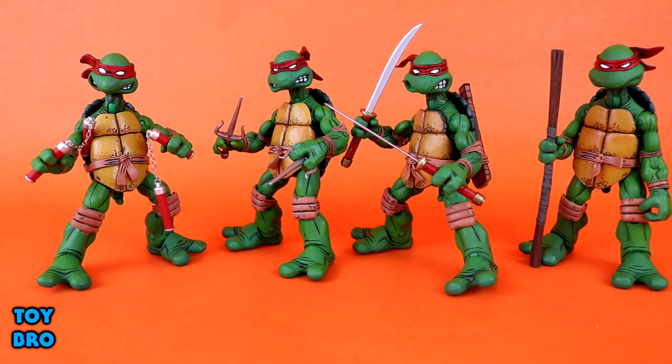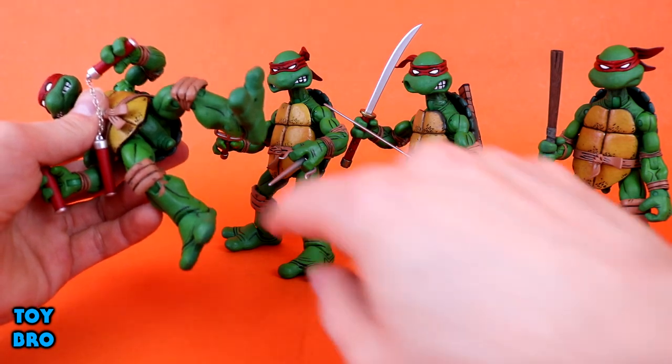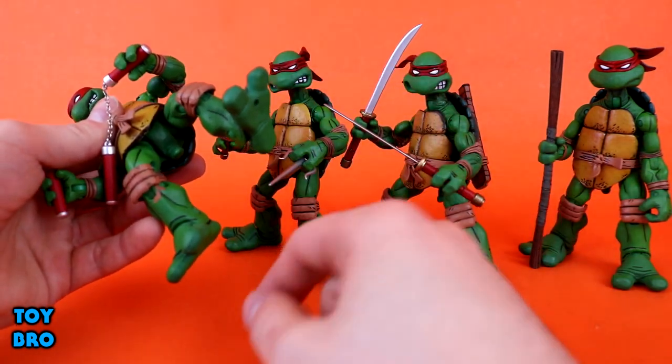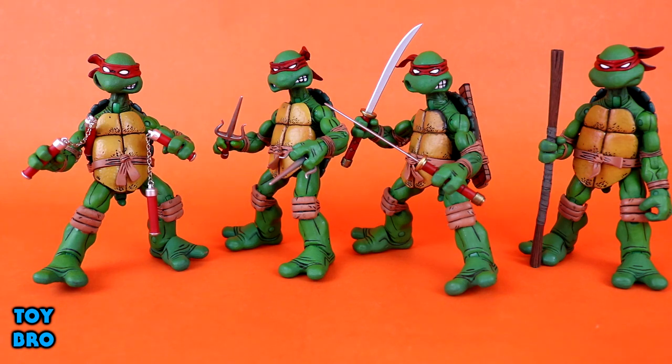In terms of overall look and feel I'd be hard pressed to find any true issues. The only thing I have to mention is that on my Mikey figure, the knee pad stuck to the shin and pulled some paint off. I never fixed it, and it doesn't really matter ten years later. Other than that, these figures are pretty much flawless and look 100% like what anybody would expect from a comic-style set of turtles.